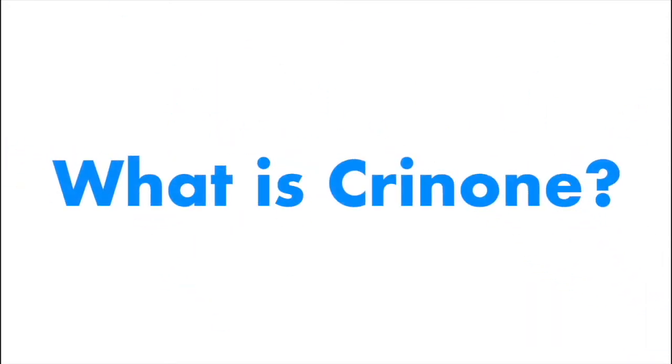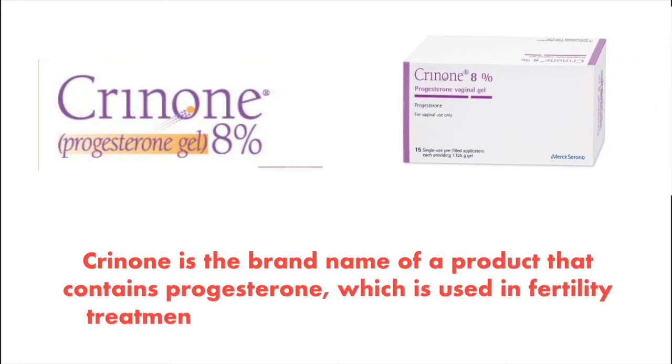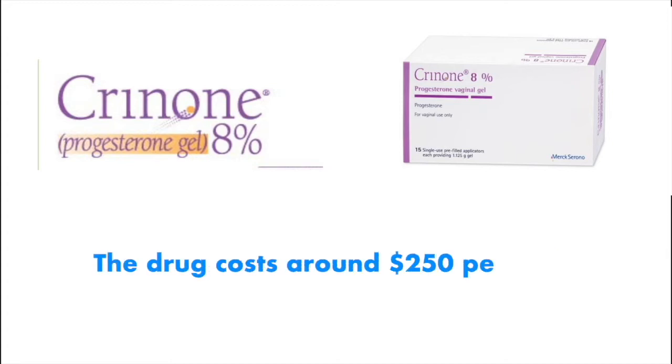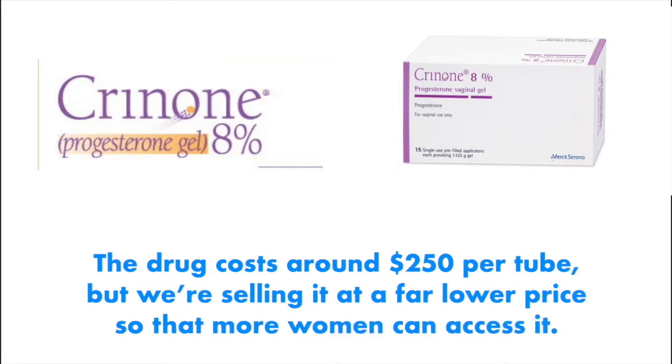What is Crinone? Crinone is the brand name of a product that contains progesterone, which is used in fertility treatments and to restart menstrual cycles. The drug costs around $250 per tube, but it is available at a far lower price so that more women can access it.